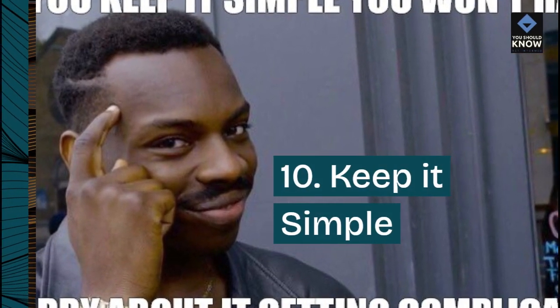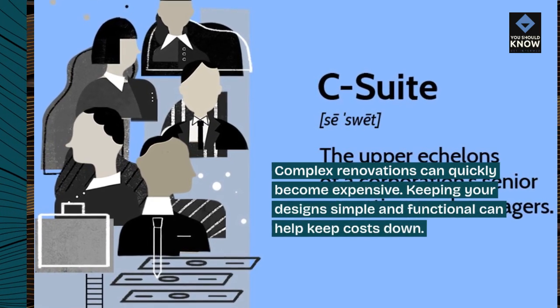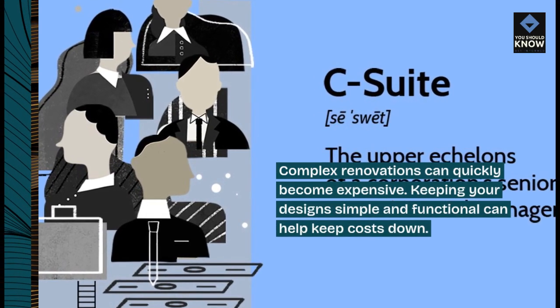10. Keep it simple. Complex renovations can quickly become expensive. Keeping your designs simple and functional can help keep costs down.